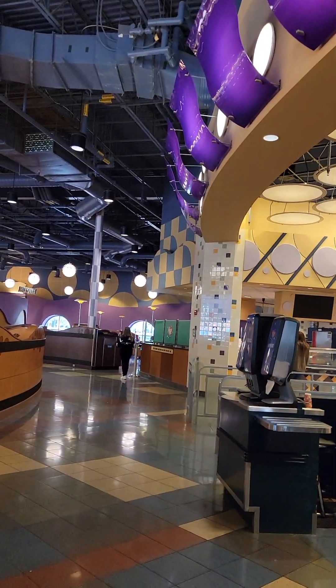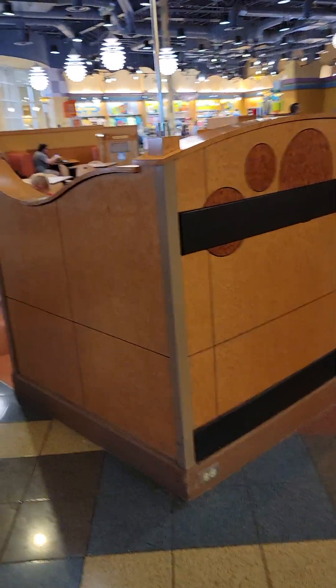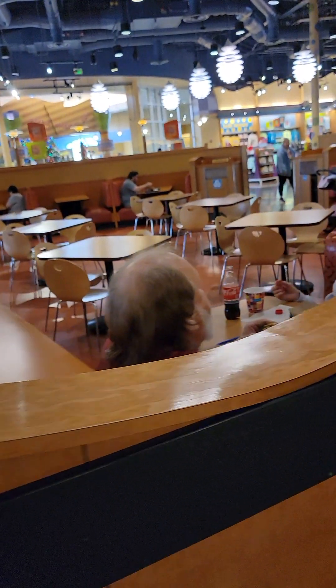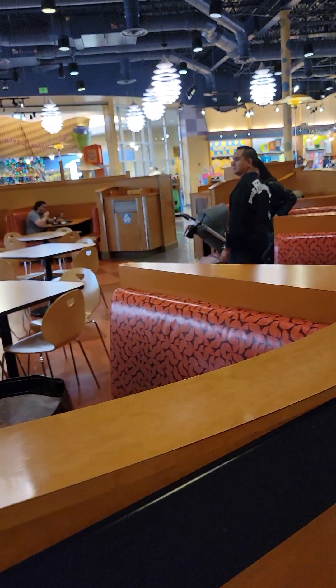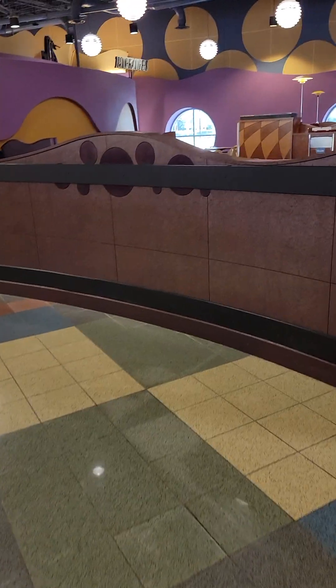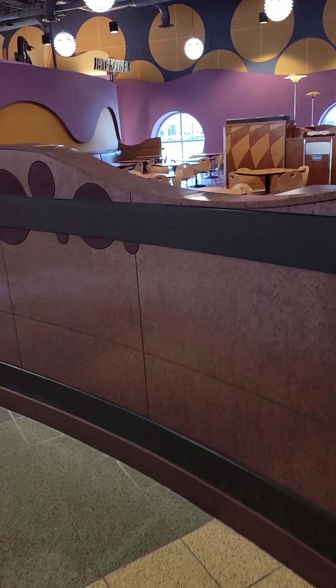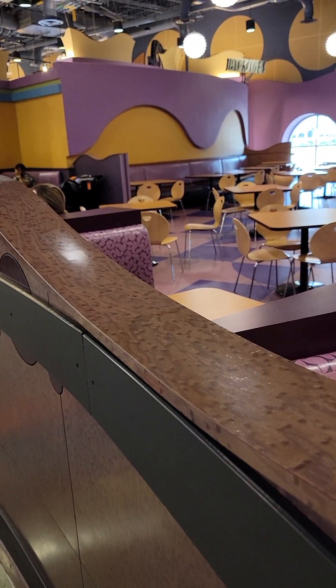That is my walkthrough tour of the Pop Century food court. Thank you for joining me today. Please hit like and subscribe and join me for all my tours at Walt Disney World. I'd love to book your next trip to Disney World — contact me at www.hereigotravelcompany.com. I'd love to chat with you about your party and what you'd be interested in doing at your visit to Disney World. Thank you.